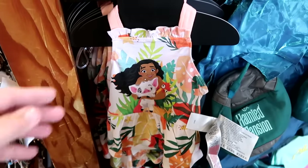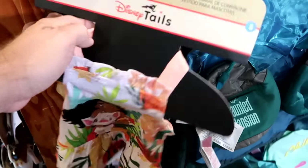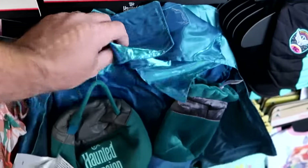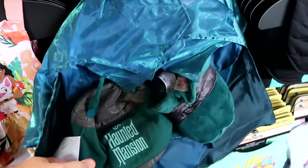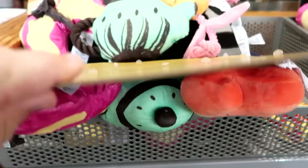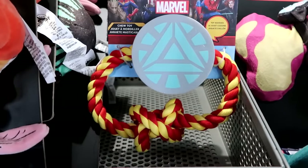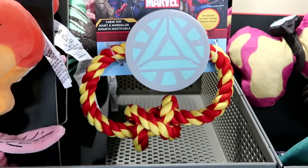In the Disney Tales Pet Collection they have a nice little dress from Moana — I love it with all the palm fronds — at $12.99 from $30. Right next door from Disney's Haunted Mansion they have the Hatbox Ghost Halloween costume with the cape, very good quality, at $16 marked down from $40. They also have pet toys from the Disney Tales Collection at $12.99 from $25, and Marvel Chew Toys that squeak — Iron Man colors — at $7.99 from $20.